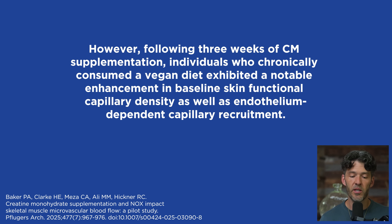The application of an external stimulus such as exercise, occlusion, or meal consumption might enhance the effect of creatine monohydrate supplementation on blood flow. Following three weeks of creatine supplementation, individuals who chronically consumed a vegan diet exhibited a noted enhancement in baseline skin function, capillary density, and endothelium-dependent capillary recruitment.